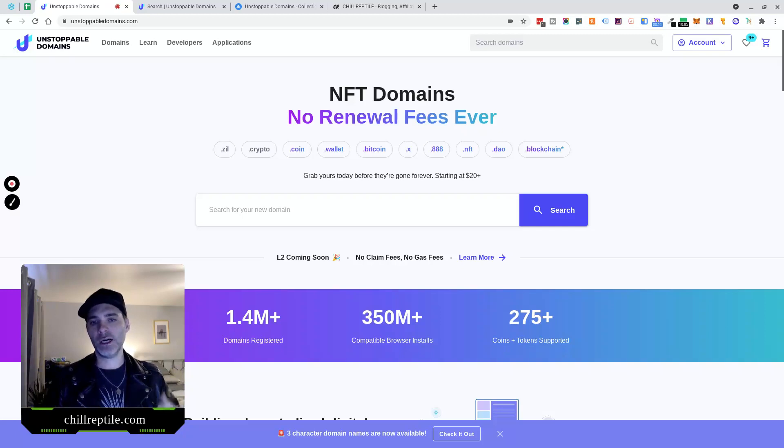So unstoppabledomains.com lets you buy crypto-related top-level domains. In this review, I'm basically going to go over everything you need to know about the company, crypto domains, why you might want to buy a crypto domain through Unstoppable Domains, what you can do with those, some of the use cases, pricing, and then actually purchase an NFT domain right here on the video.